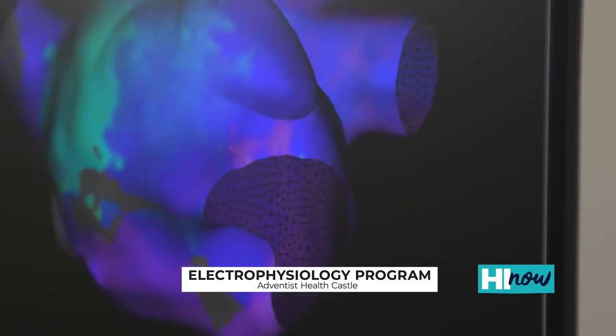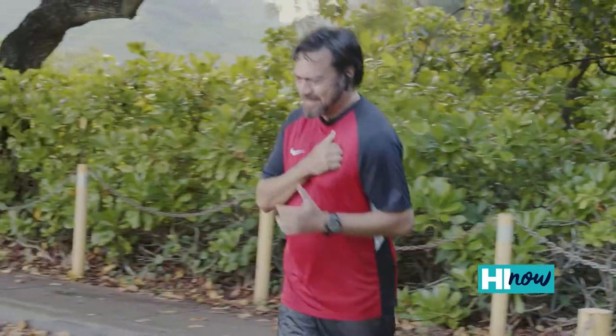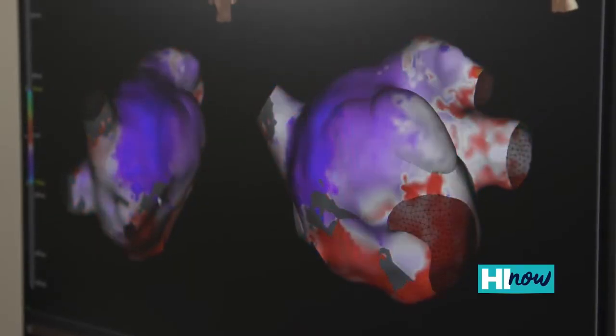Patients experiencing heart rhythm problems may experience palpitations, trouble breathing, chest discomfort, or be diagnosed with heart failure. Typically they come with those types of symptoms and we have to make a diagnosis, usually with an electrophysiology test, and then based on the diagnosis we can treat that with an ablation procedure.